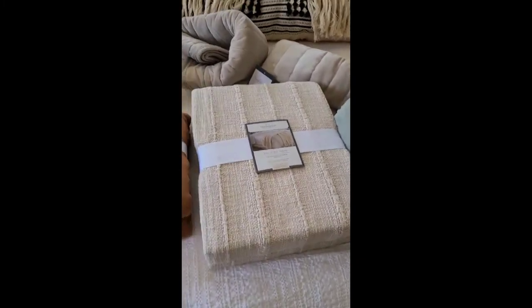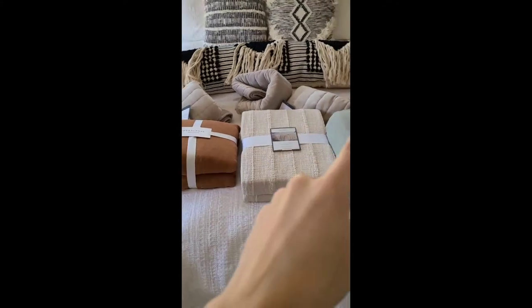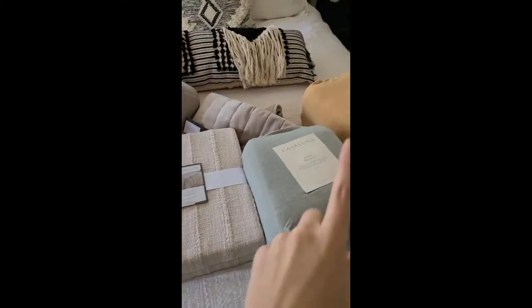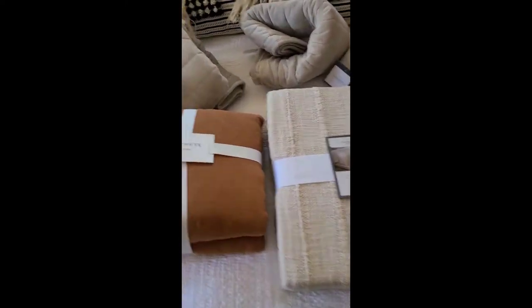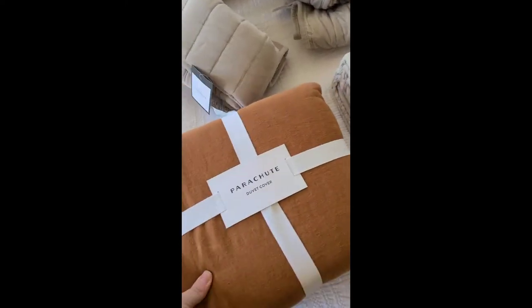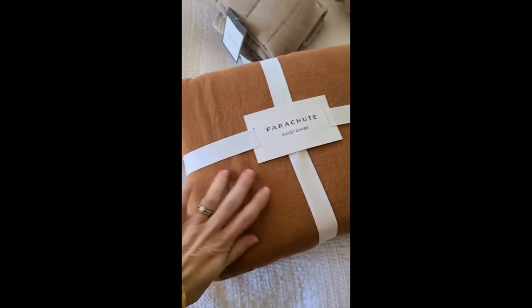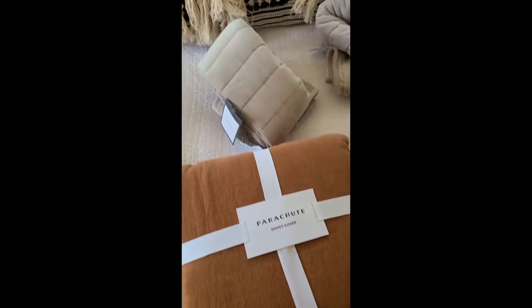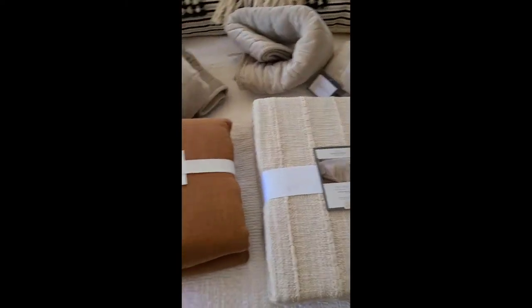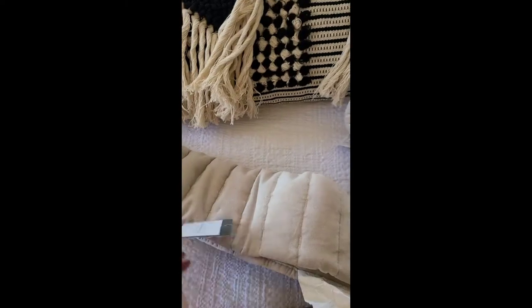Here is everything I got — it's a combination of two different stores. The big pillow, pillow covers, sheets, and the throw are all from Target. The duvet cover is from Parachute, which was a bit of an investment, but I'm so excited about the color and that fun linen texture.